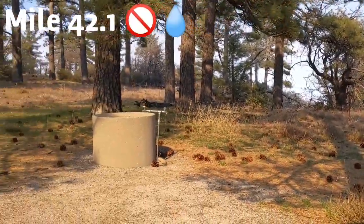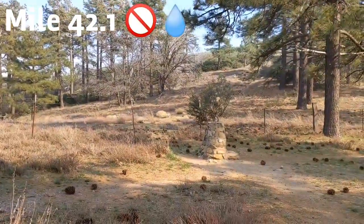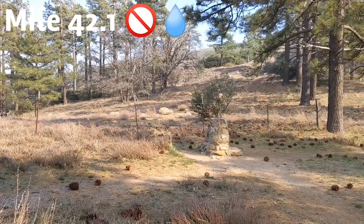Right here at mile 42.1, there's a basin with a spigot and a water fountain, neither of which are operational as of March 6th.